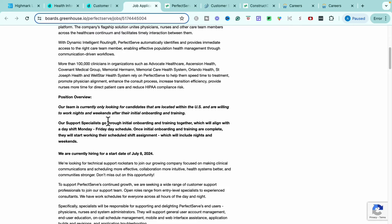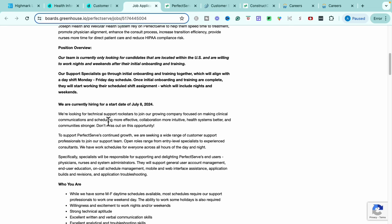If that's not you, it's completely fine — just check out the previous roles we went through on this video. Now, your regular onboarding and training is going to be a day shift Monday through Friday, and then you will transition to your permanent shift which will be more on the evenings and weekends. They are currently hiring now for a start date of July the 8th. So if you are interested in this role, you have to hop on this quickly so you can get in for your interviews and start on that July 8th date.